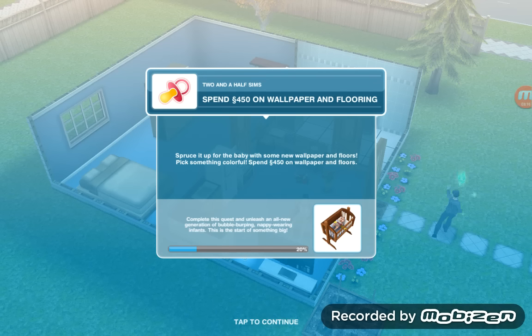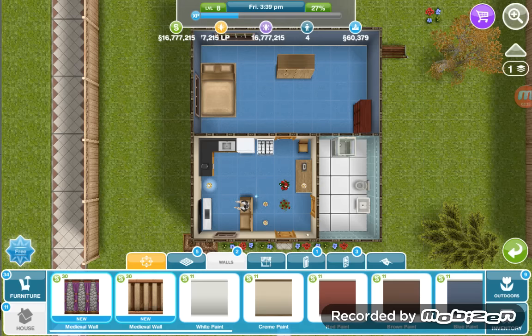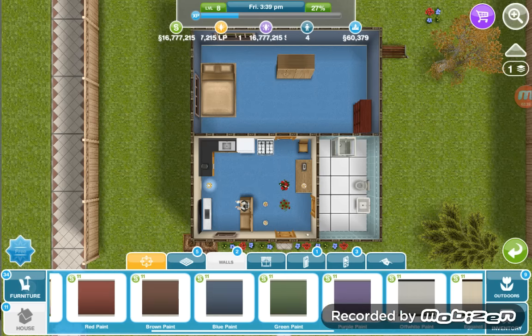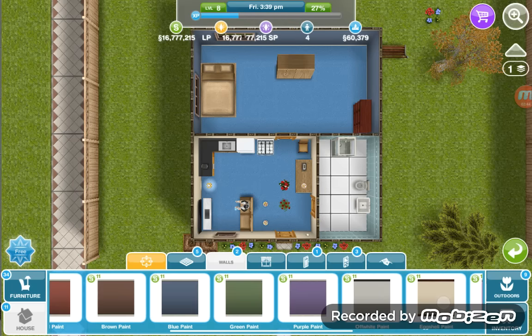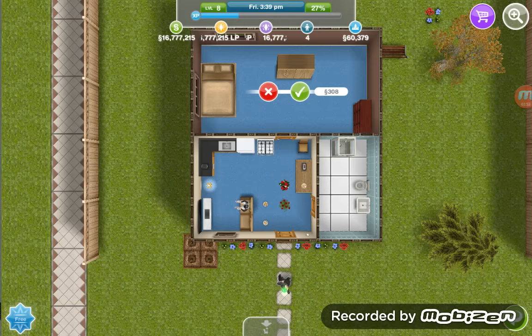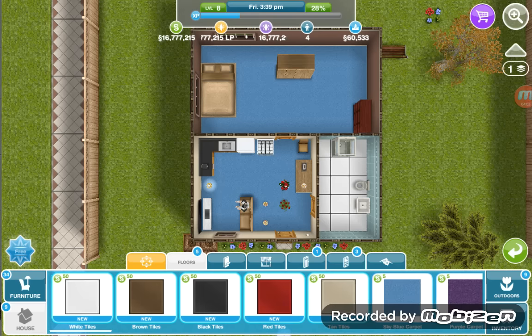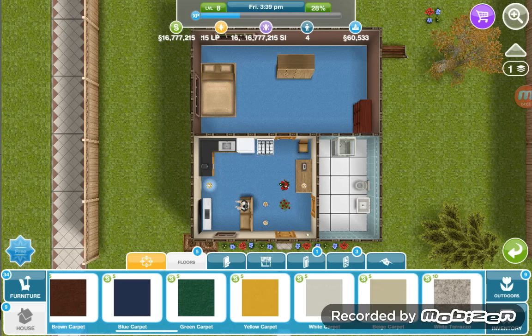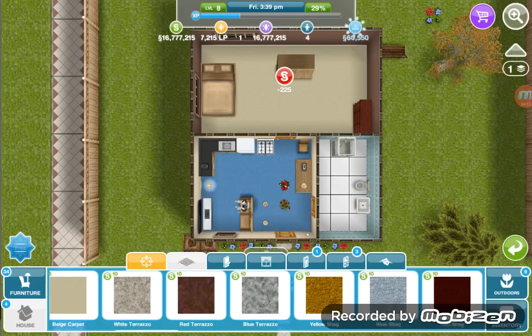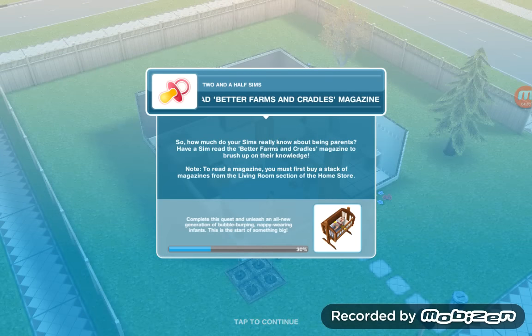Spend 450 simoleons on wallpaper and flooring — spruce it up for baby with some new wallpaper and floors, pick something colorful. Wallpapers are right there. I'll maybe just put brown... yeah, it's not that colorful, but I can maybe put some beige carpet in here — looks kind of medieval or something, but I'll change it later as we get more wallpapers and floorings.